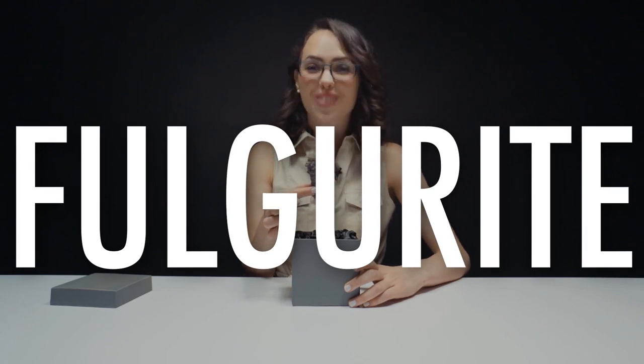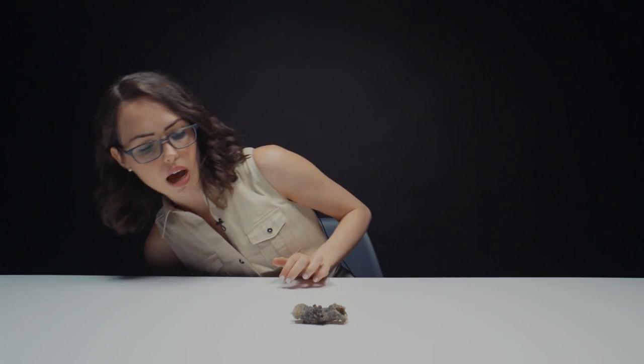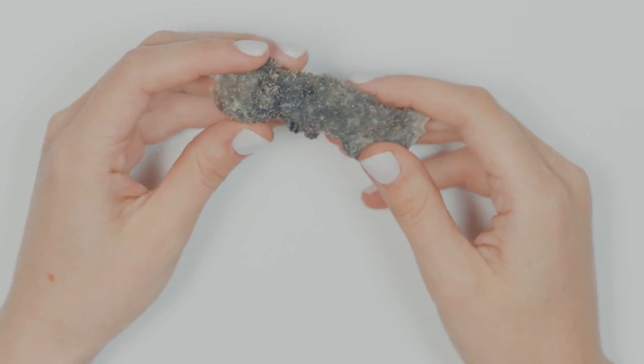Fulgurite — kind of what I expected. What I'm seeing right now is it almost looks hollow. I can see straight through the stone. Kind of a tube, sharp, reminds me of like a sea anemone almost. How far can I get my finger in this? Not too far. It's really rough. I'm afraid I'm gonna rip some of this off, but I don't think it's that delicate.